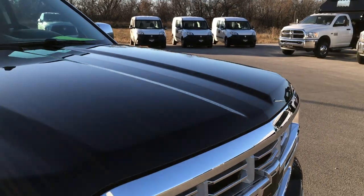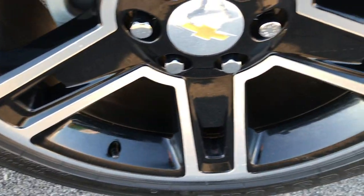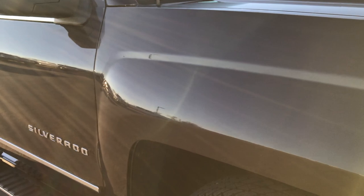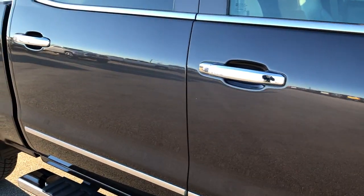I didn't see any dents or dings on the hood. The passenger side rims are in pretty nice condition as well, and that tire has about three quarters of the tread left. As we go down this side of the vehicle you can see just how clean the body is — how reflective and glass-like that paint is.